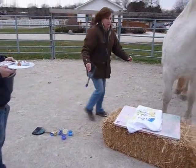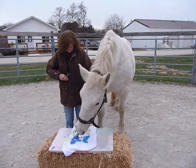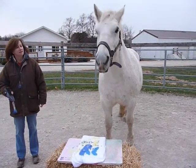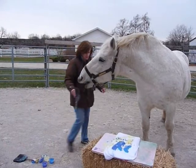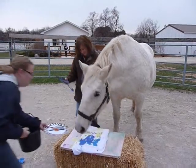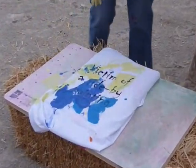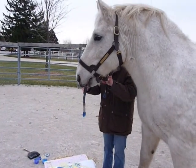Dip the brush in the paint. Hand her the paintbrush. Paint on the shirt. Click. Treat. More please. I'd like to paint some more. There we go.